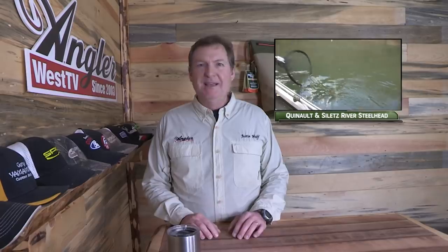Hey everybody, thanks for being here. This week we're winter steelhead fishing on the Quinault River in Washington and then the Siletz River in Oregon — two rivers with effective broodstock programs. Now if you want to learn how to catch more fish, stay tuned. I'm Justin Wolf and this is Angler West Television.